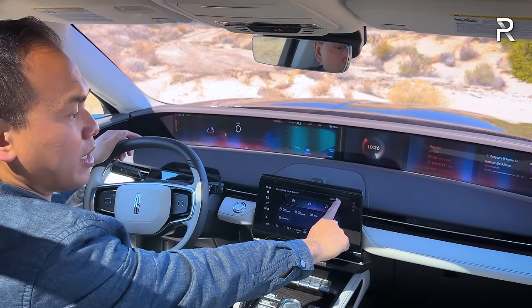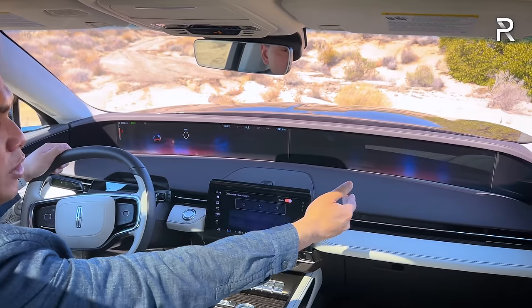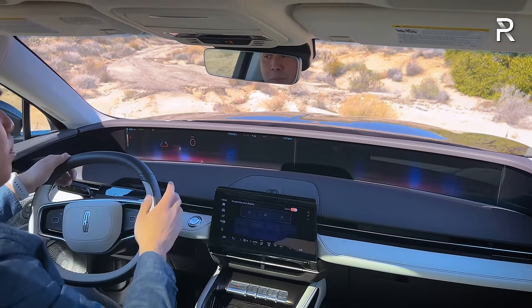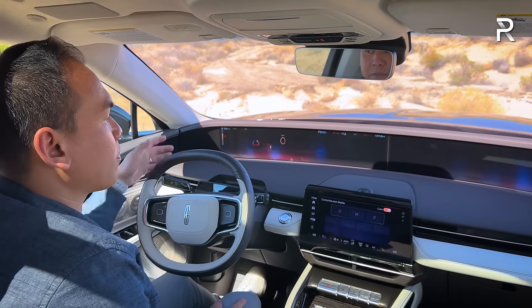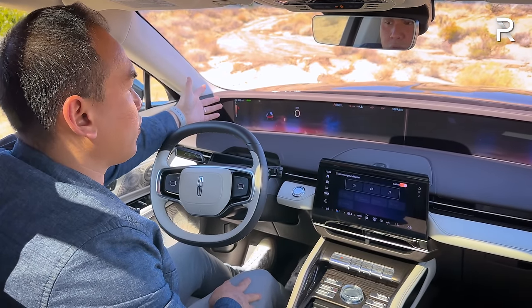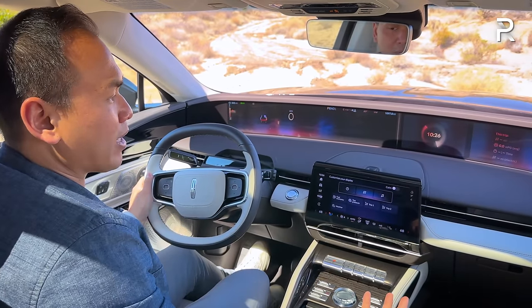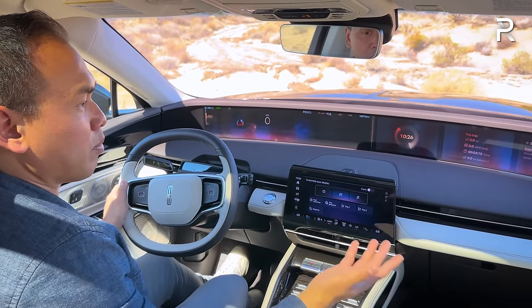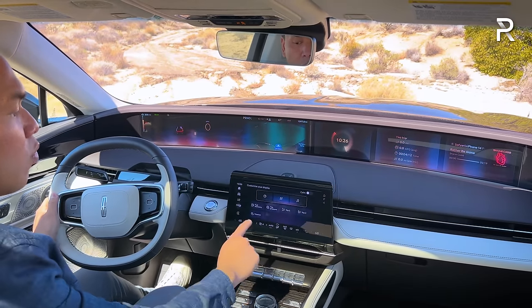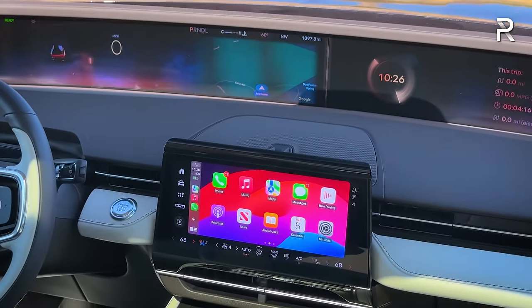If it's too much information overload, there's a calm button that essentially blacks out the passenger screen, still giving you the background but removing all information. It also simplifies the driver's display to a simple tachometer along with fuel and temperature gauges. Going back to the center touchscreen, there's your wireless phone mirroring with Apple CarPlay and Android Auto. You can also expand it to take up more of the screen. This screen is actually around two inches smaller than the 2023 Nautilus, which had a 13.2-inch display.